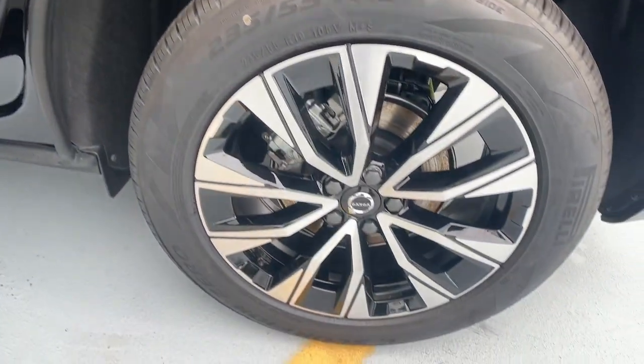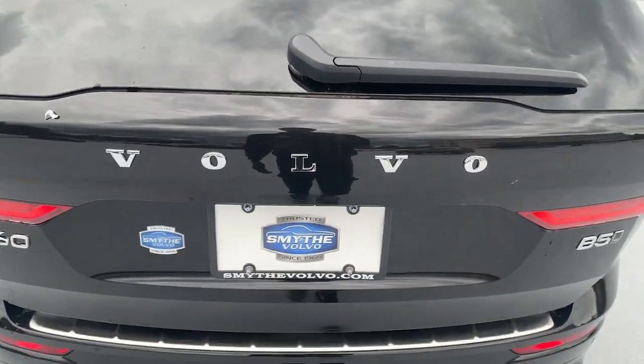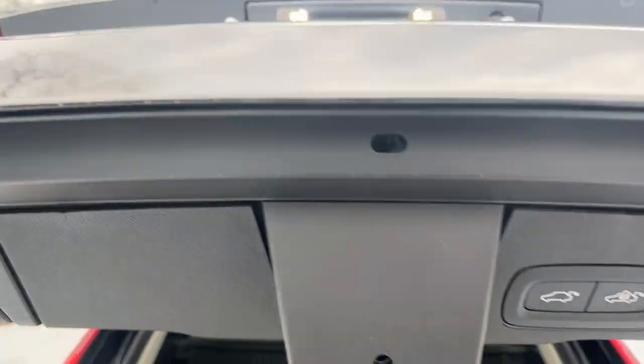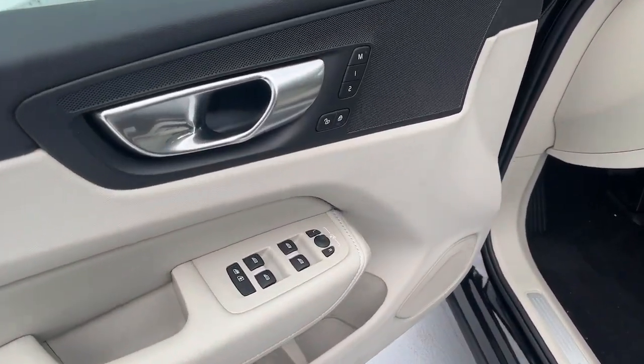The following are some of this vehicle's highlighted options: Apple CarPlay and/or Android Auto, keyless entry, moonroof, backup camera, fog lamps, premium sound system, satellite radio, power passenger seat, heated mirrors, and woodgrain interior trim.